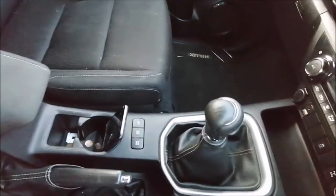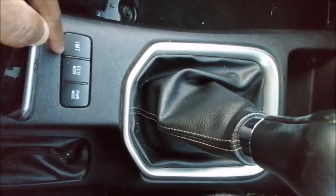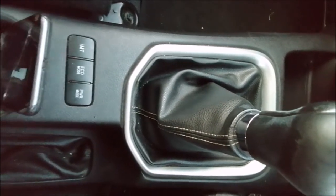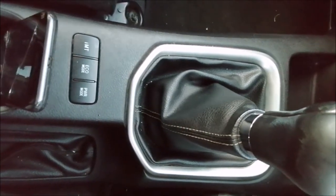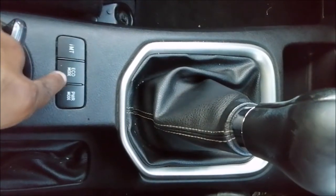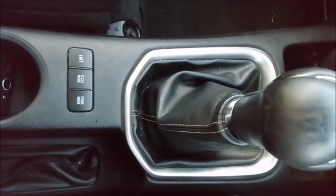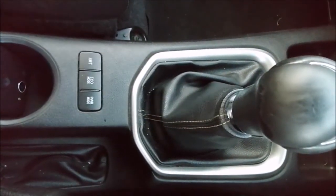Coming down here, you can see a set of buttons. One is IMT — a very interesting technology. Say you are pulling your caravan and want it to be stable: you press this button and it stabilizes the trailer, helping the car balance with the trailer to avoid jackknifing. There's also eco mode to drive safely and save fuel. If you need a bit more performance, press the power button — and trust me, in most cars I've driven it doesn't work, but in this car it certainly does. Very cool feature.